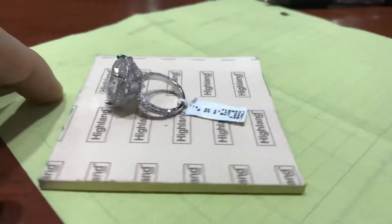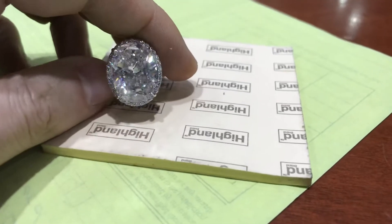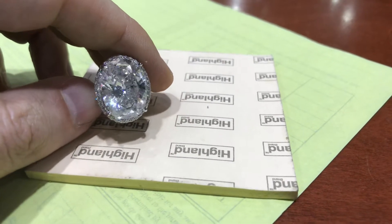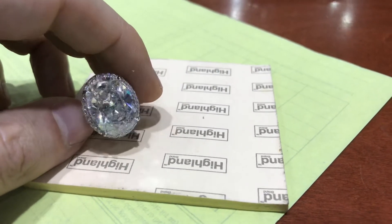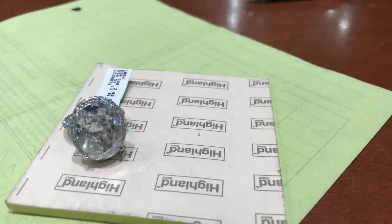Hey, it's Mike Neckton, New York City Diamond District, showing you that ring again. Currently my favorite ring. 13 carat oval — 13.65 carat oval — with another 3 carat plus on the sides.